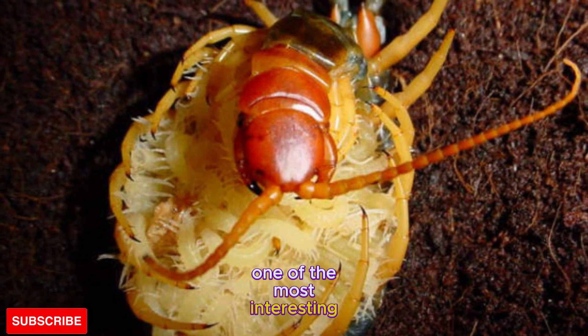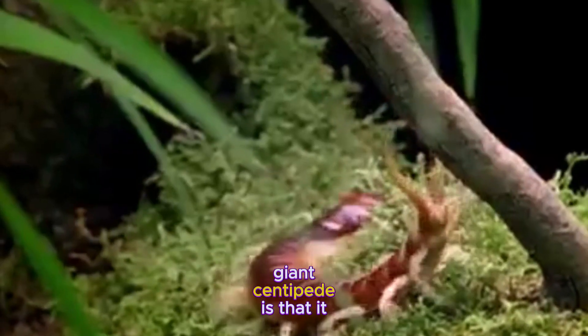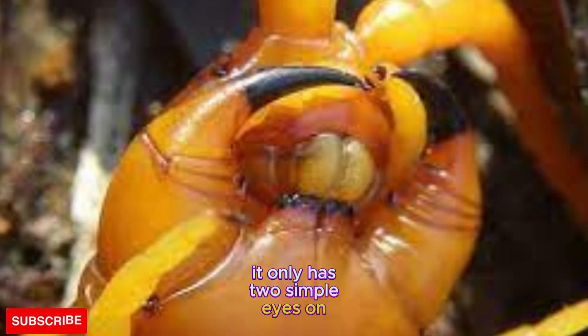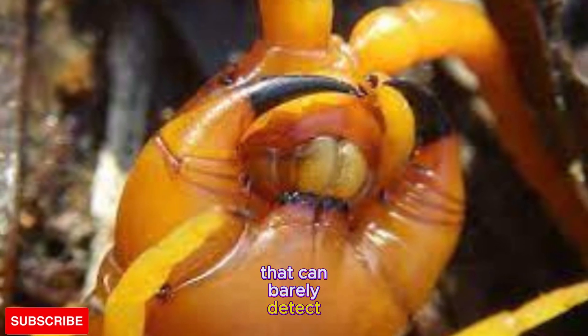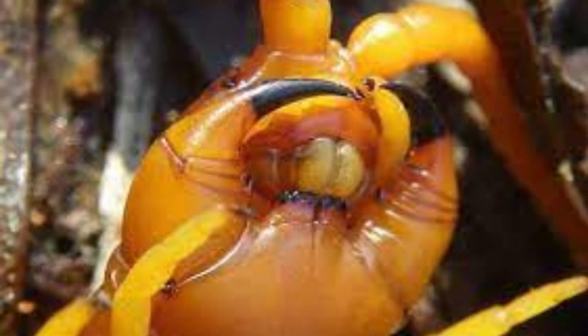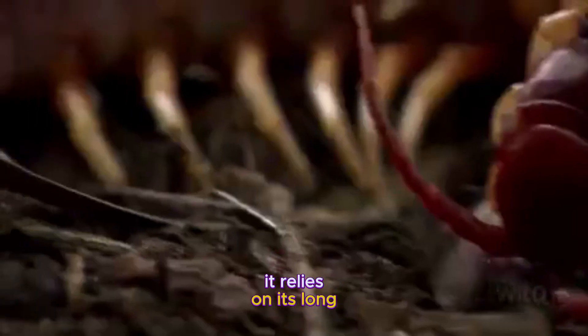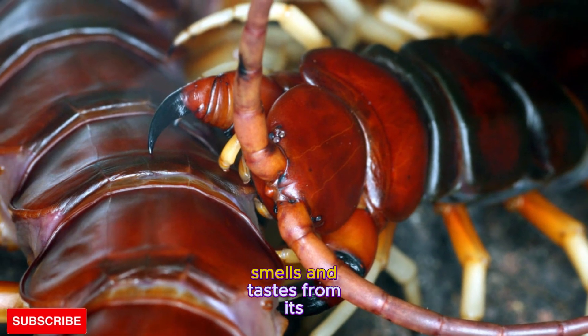One of the most interesting facts about the Amazonian giant centipede is that it has very poor eyesight. It only has two simple eyes on either side of its head that can barely detect light and dark. So how does it find its prey? It relies on its long, sensitive antennae that can pick up vibrations, smells, and tastes from its surroundings.